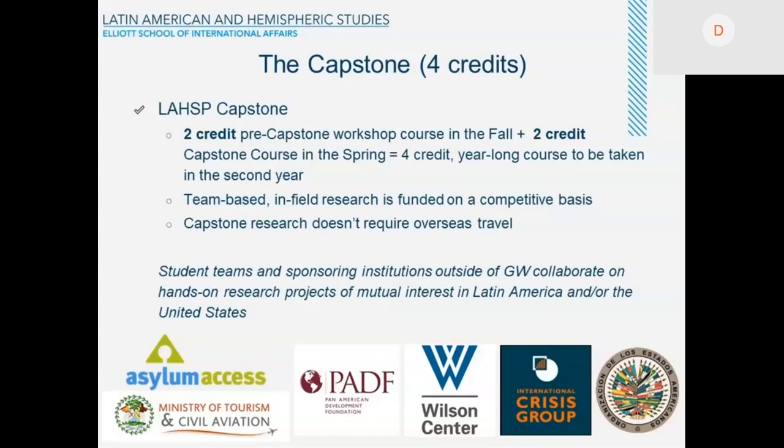However, this is not a requirement — it is an option, though one that the majority of our teams have used. Some of the clients our teams have worked for in these capstone courses include Asylum Access, the Ministry of Tourism and Civil Aviation of Belize, the Pan American Development Foundation, the Wilson Center, the Crisis Group, the Organization of American States, and the Inter-American Development Bank.